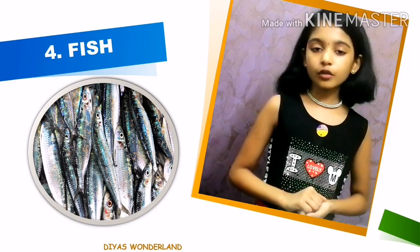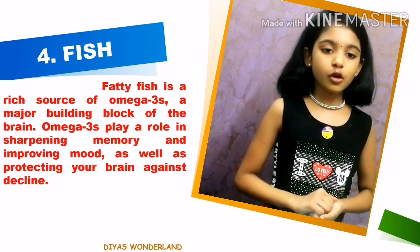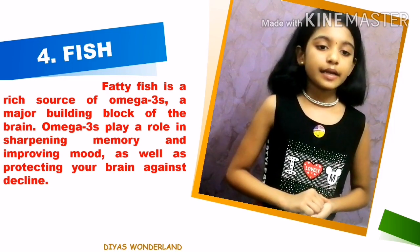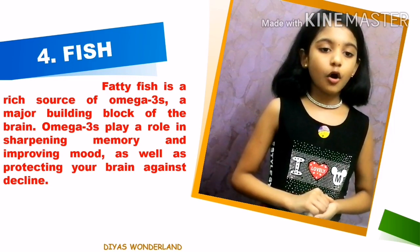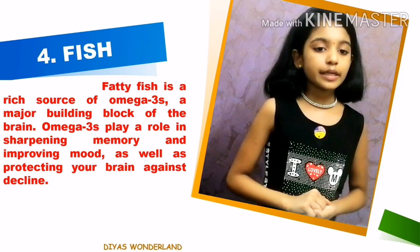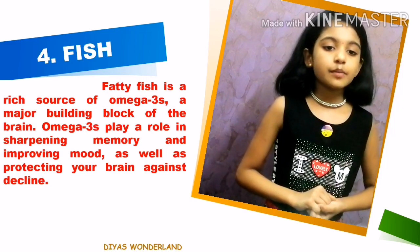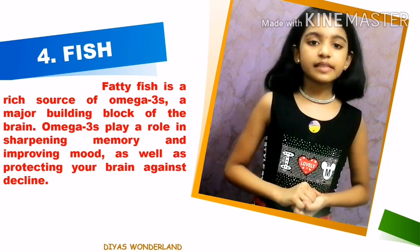The fourth one is fatty fish. Fatty fish is a rich source of omega-3s, a major building block of the brain. Omega-3s play a role in sharpening memory and improving mood as well as protecting your brain against decline.